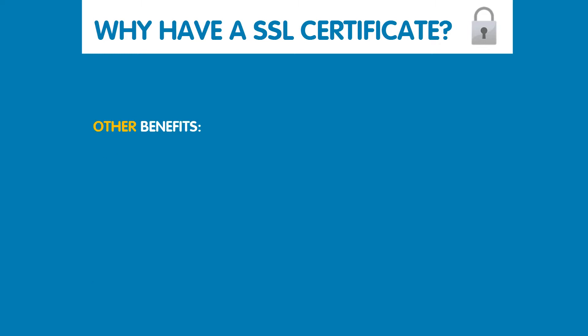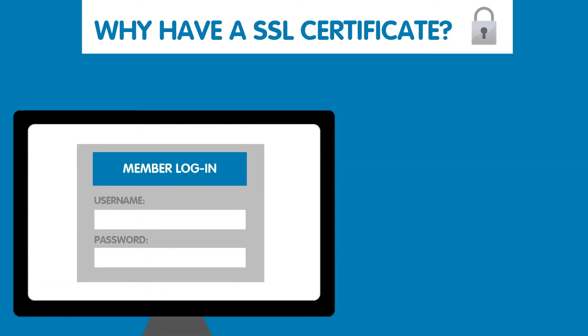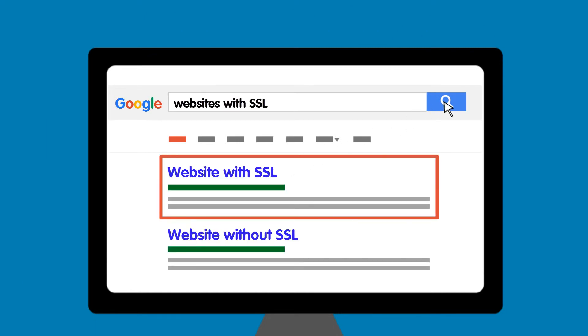Other benefits of having an SSL certificate include making sure that online login details are protected. If you have a website with a member login area, SSL will ensure that your members are logging in safely and that their passwords and other delicate personal details are being safely stored. It's also great for Google searches, as Google will favour your website over ones within the same category which are without an SSL certificate.